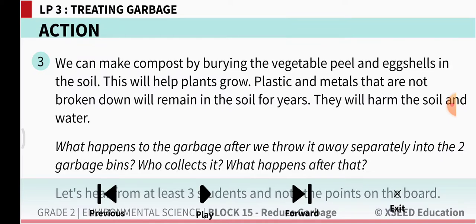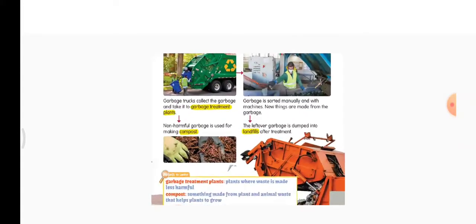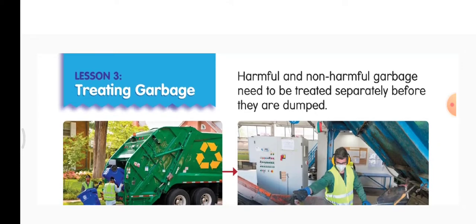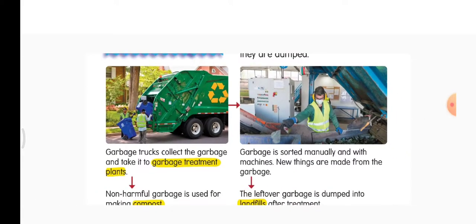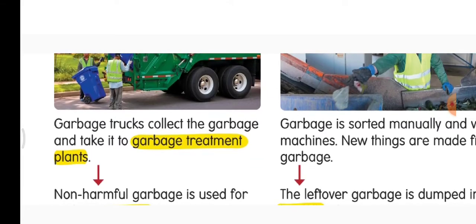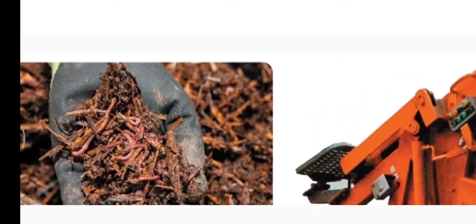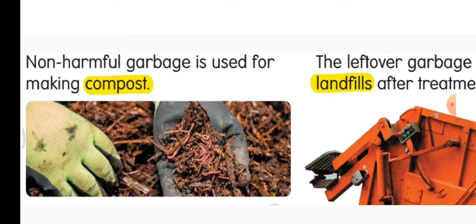What happens to the garbage after we throw it away separately into the two garbage bins? Who collects it? Let's learn from the content book. All of you please open your content book — lesson three, treating garbage. Harmful and non-harmful garbage need to be treated separately before they are dumped. Garbage trucks collect the garbage and take it to garbage treatment plants. Non-harmful garbage is used for making compost — so the vegetable waste, animal waste, and fruit peels will all be buried in the soil and compost is made.